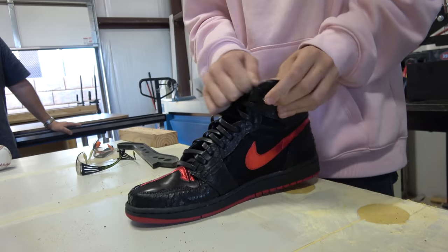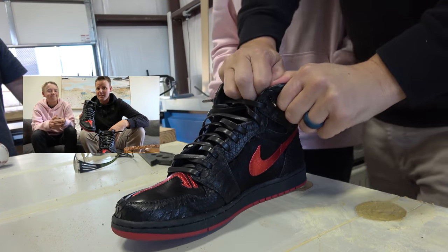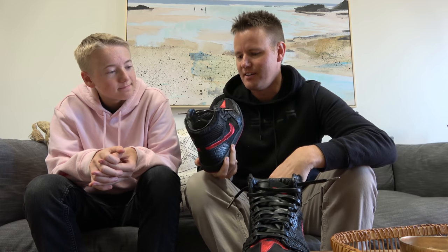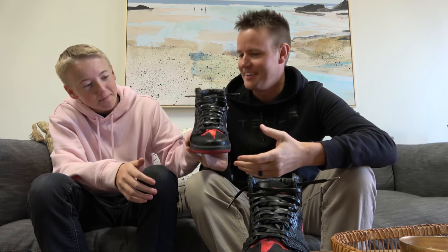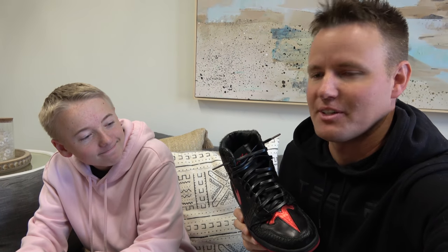We filmed this entire video. Lincoln wore them to school. We told you how much we love them and why would we cut them open? And I can't help but think what would become of us if we didn't cut these in half. Like this is what we do - we cut stuff in half. But they're so cool. But this is what we do. Look at them. I think we need to cut them in half. Let's do it.